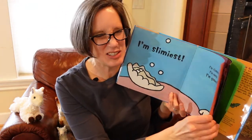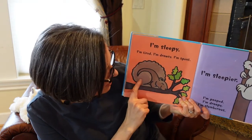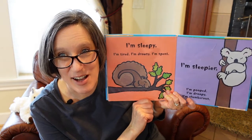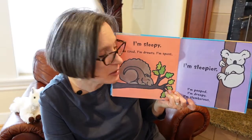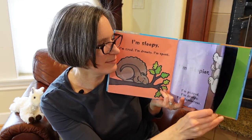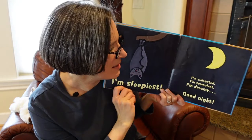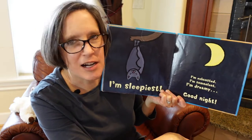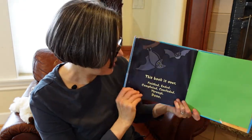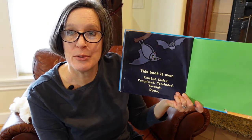It's a clam — I've had clam chowder, so I guess I have had clams before. I'm sleepy. See this little squirrel with his tail wrapped around him snoozing on the branch: I'm tired. I'm drowsy. I'm spent. And then Mr. Koala: I'm sleepier. I'm pooped. I'm droopy. I'm slumberous — that's a fun word, slumberous. And then what's this? It's a bat. I'm sleepiest: I'm exhausted. I'm somnolent. I'm dreamy. Good night. And that's the end of our book. This book is over. Finished. Ended. Completed. Concluded. Done.